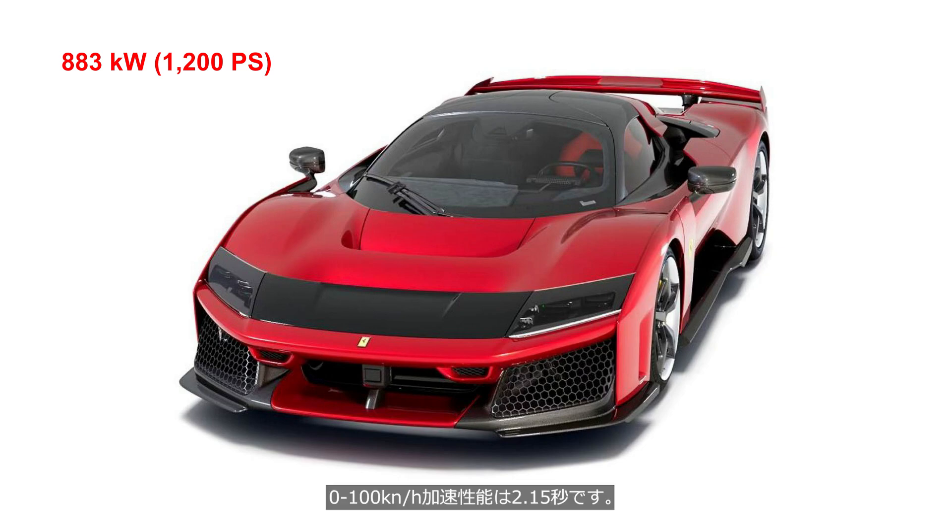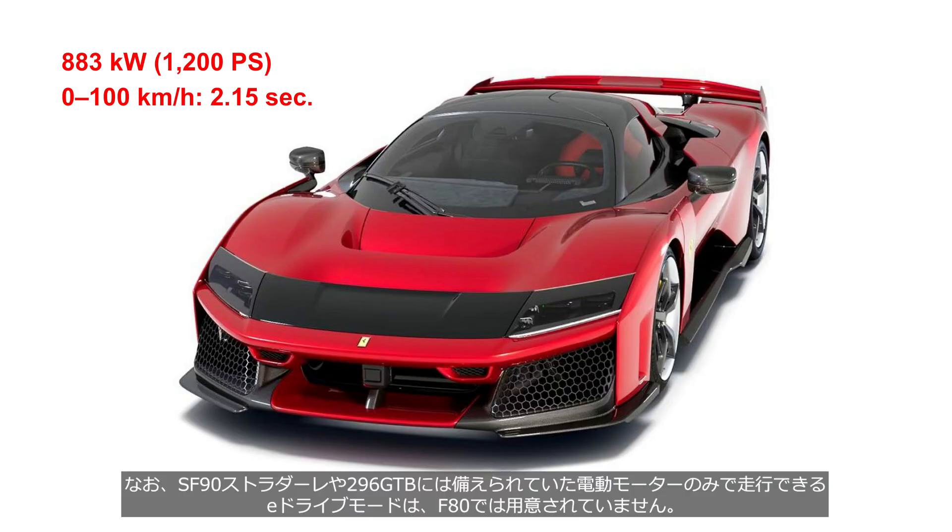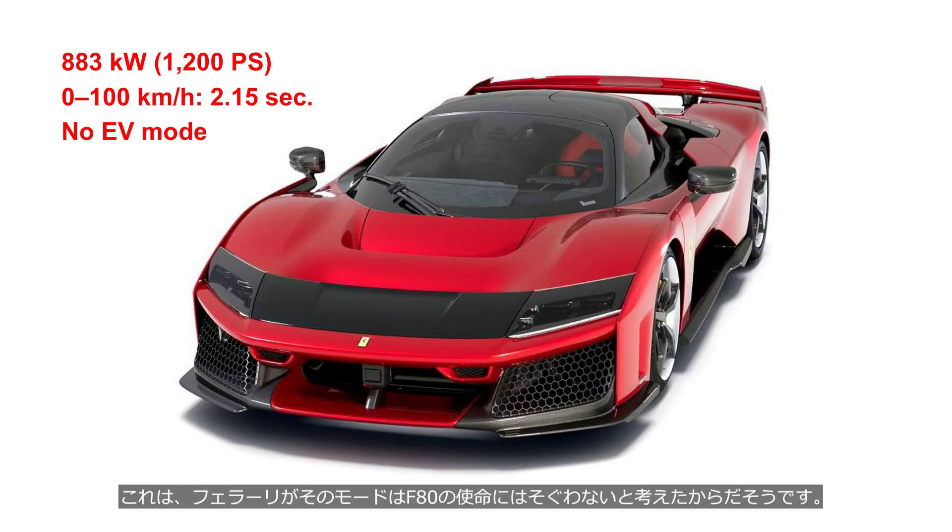The 0–100 km/h acceleration time is 2.15 seconds. The E-Drive mode that allows driving on electric power alone, which was available in the SF90 Stradale and 296 GTB, is not offered in the F80. This is because Ferrari deems such a mode incompatible with the F80's intended purpose.